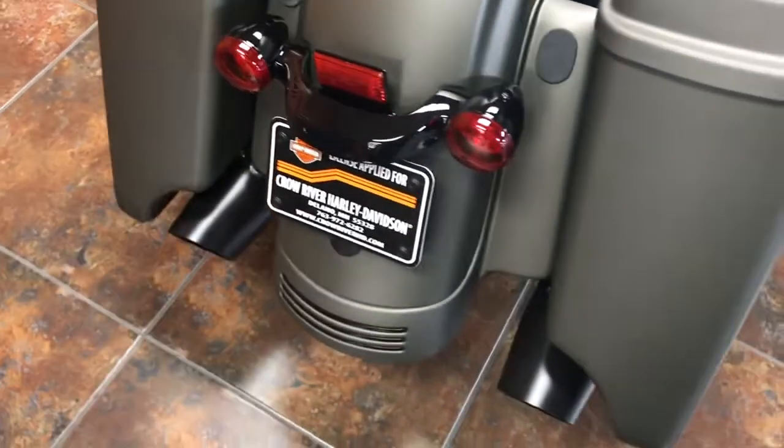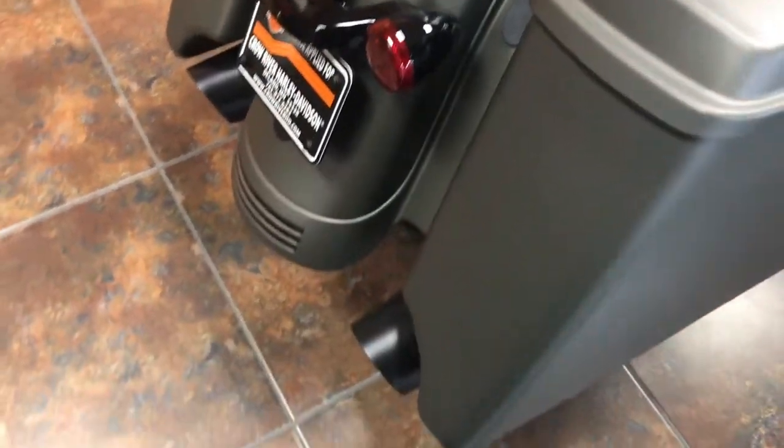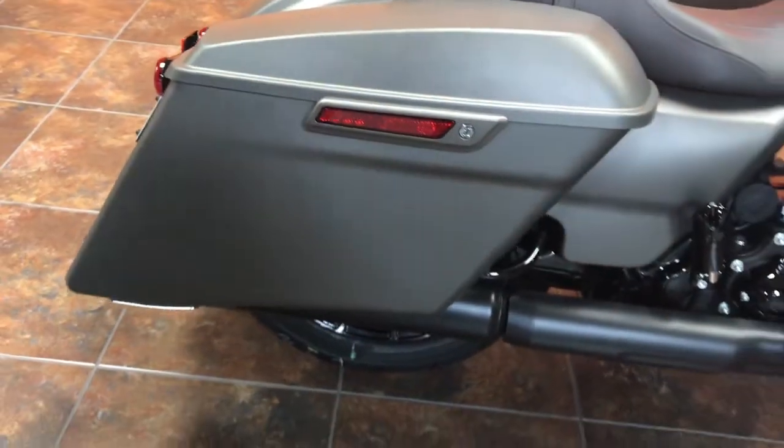This bike also has the one-touch saddle bag system that gives you ease of getting in and out of the saddle bags, along with the stretch bags that give you that slammed look that a lot of people are looking for.